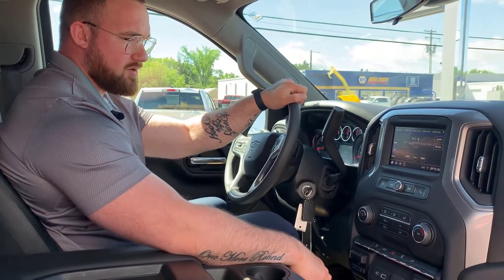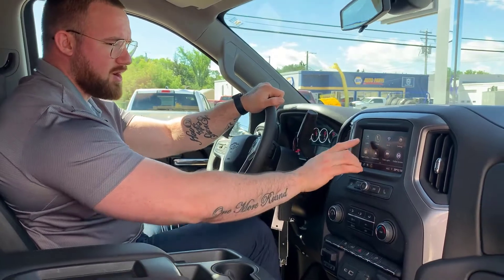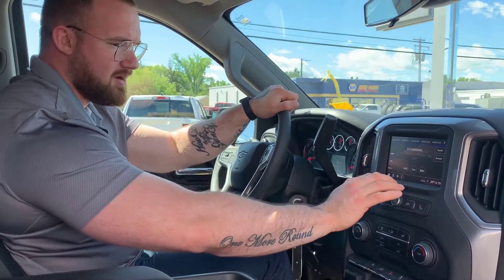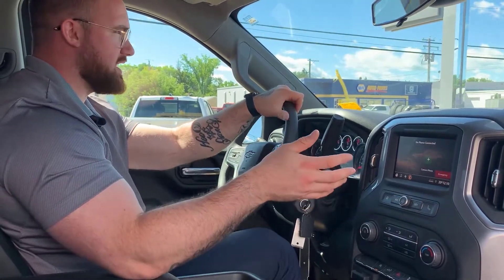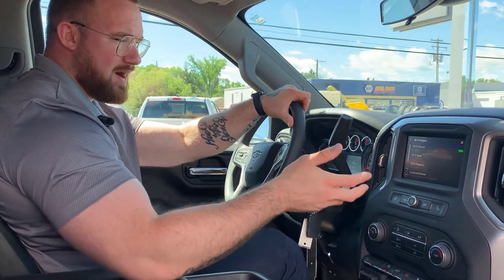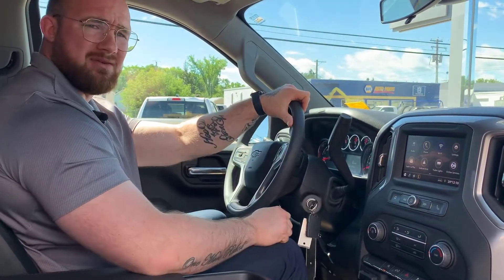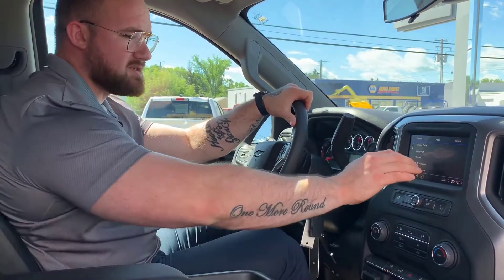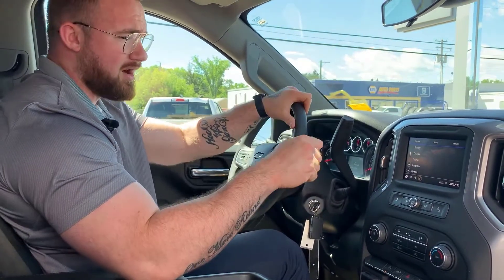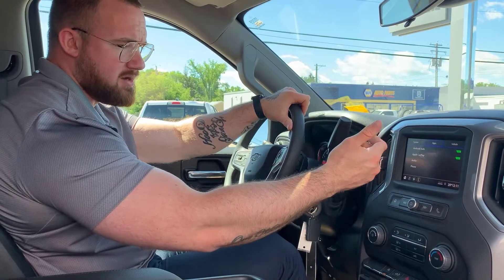All of your audio and everything is controlled right here on the touchscreen. Push the home button and it gives you all available applications. You've got audio — AM, FM, Sirius Satellite Radio, Bluetooth, USB, USC. Phone lets you pair a device, whether it's Apple CarPlay or Android Auto. You have Wi-Fi services, OnStar Hotspot, and you can also hotspot off your phone. Settings lets you control time, date, language, phone settings, networks, Wi-Fi, display, notification sounds, and app settings for Android and Apple CarPlay.